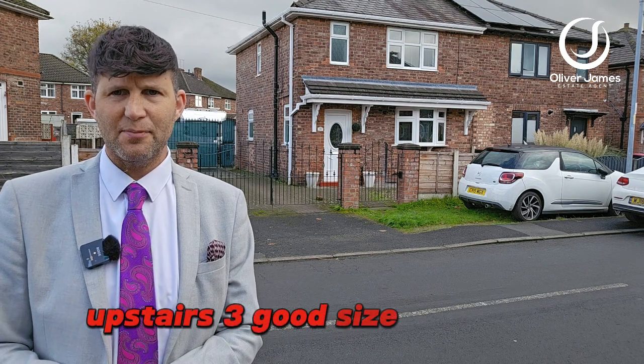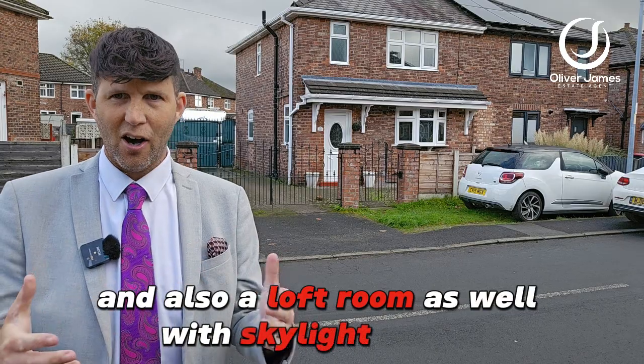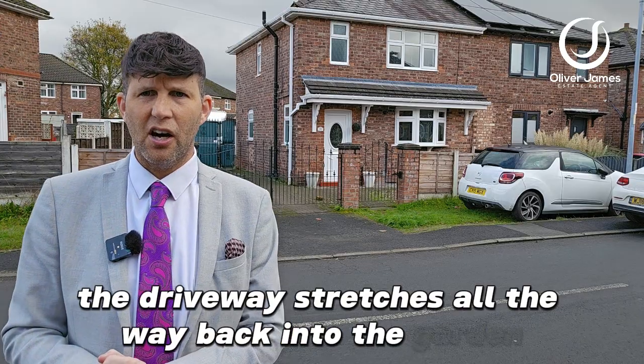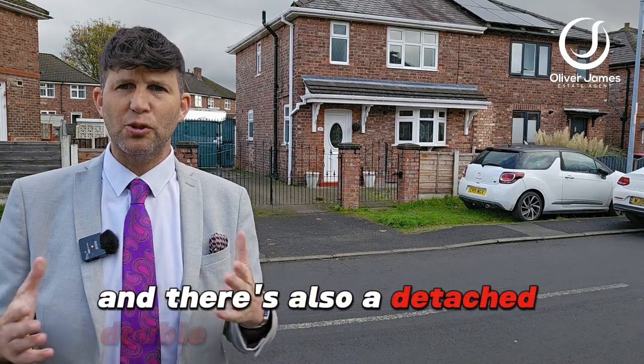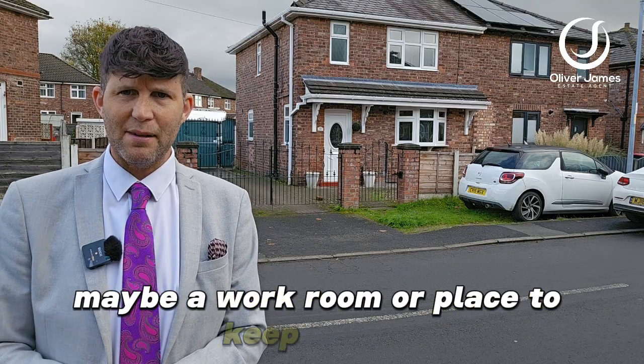Upstairs, three good sized bedrooms and also a loft room with skylight and carpet — the lot. To the rear, as you can see, the driveway stretches all the way back into the garden. You've got a very spacious area and there's also a detached double garage there as well, for those looking for maybe a workroom or a place to keep the car.